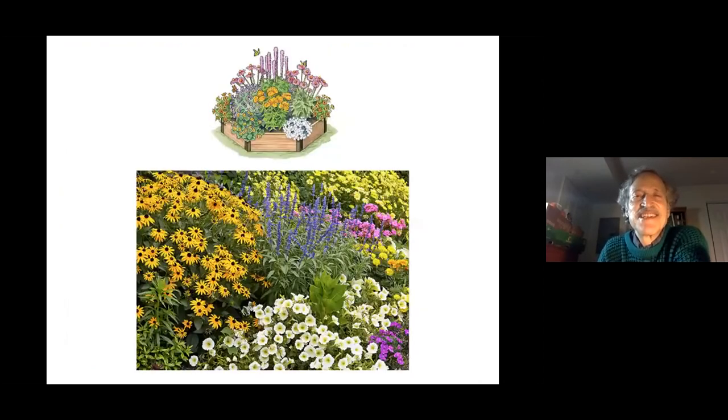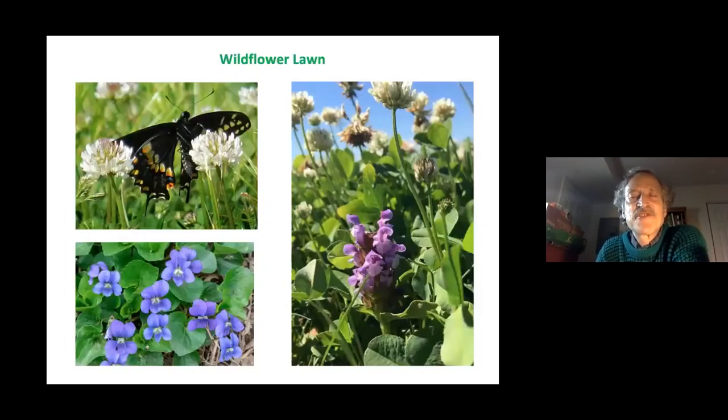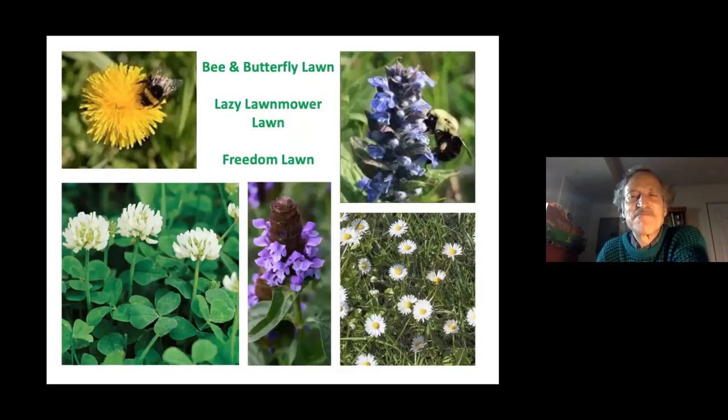You could have raised beds or a more traditional garden to create butterfly habitat. You could also think of your lawn as potential habitat — any time you have flowers blooming in a lawn, pollinators will visit them. You can call it a bee and butterfly lawn, a lazy lawnmower lawn, or a freedom lawn. The idea is not to mow more often than every other week, giving plants a chance to bloom — and of course, don't use herbicides that kill broadleaf plants.